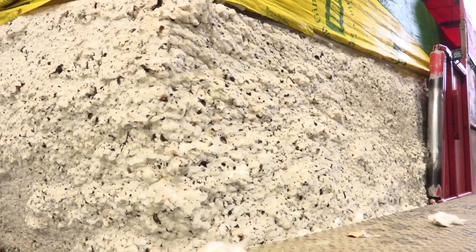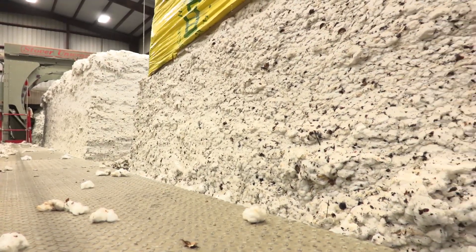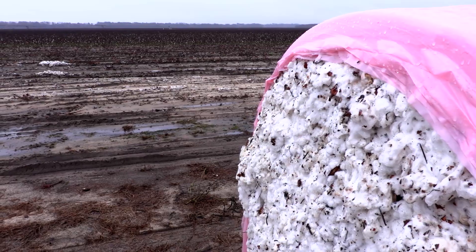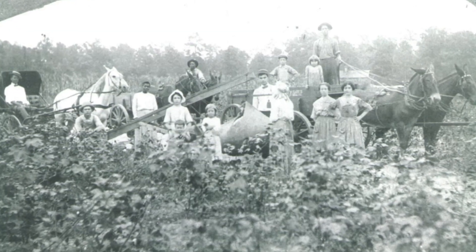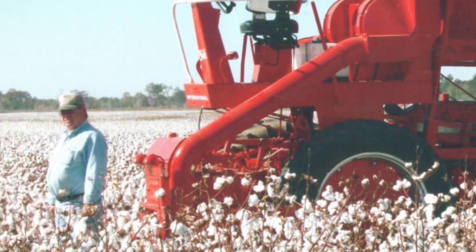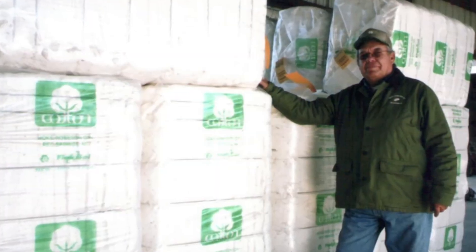I've been involved in cotton for over 70 years and I've seen a lot of changes, but it's still cotton. My grandfather, great-grandfather farmed, my father farmed. I've been farming ever since I was 12, 15 years old. It's my life, literally. It's my hobby. I live for it.